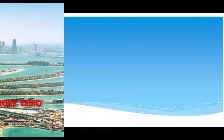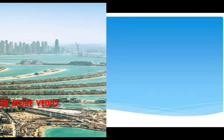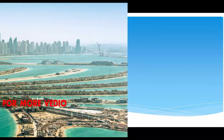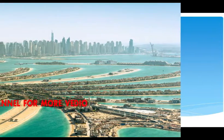Glitzy Dubai is the United Arab Emirates holiday hotspot. This city of high-rises and shopping malls has transformed itself from a desert outpost to a destination du jour, where tourists flock for sales bargains, sunshine, and family fun.